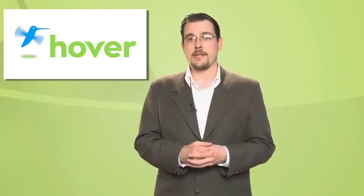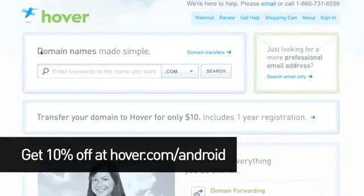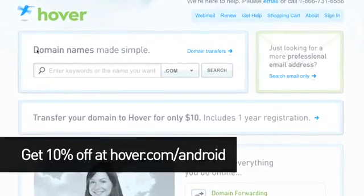Did you know there are over 250 million websites online? Time to make it 250 million and one. Hover.com is the easiest way to buy domain names and do more with them. You don't even need to create a website to use Hover — you could make YourSite.com redirect to your LinkedIn page, and YourSite.com/CV link to an online version of your resume. It's a great way to brand yourself when seeking employment, and makes less-than-tech-savvy HR people think you're a wizard. Get 10% off your next purchase by going to hover.com/Android.